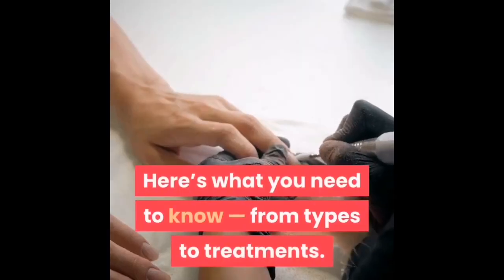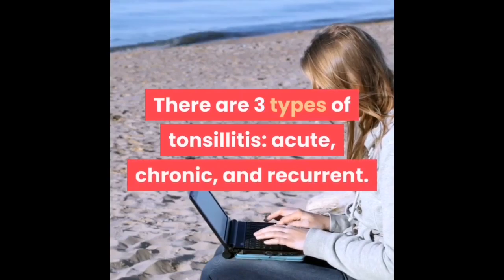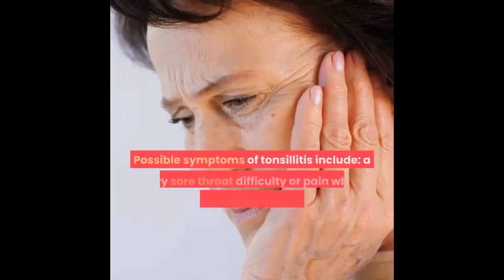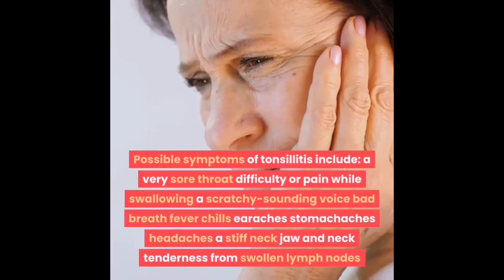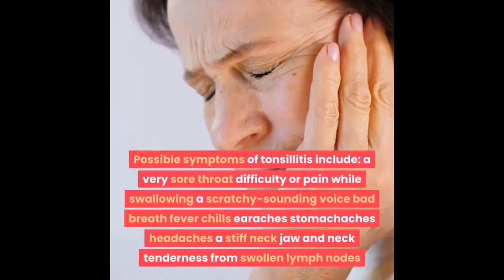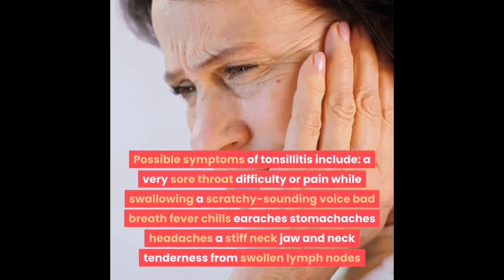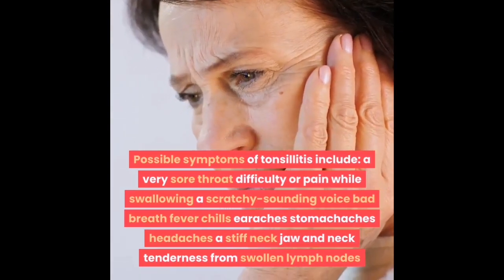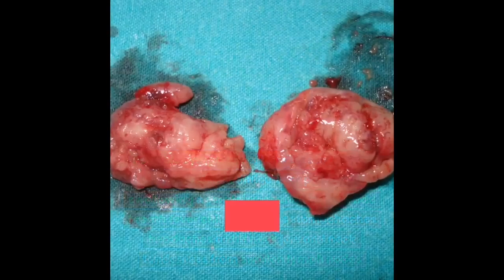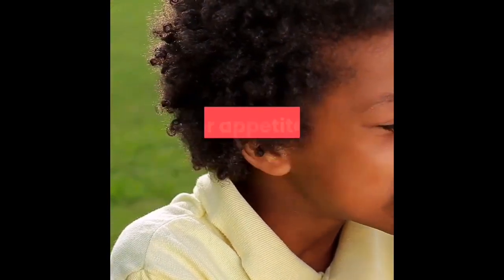There are three types of tonsillitis: acute, chronic, and recurrent. Possible symptoms of tonsillitis include a very sore throat, difficulty or pain while swallowing, a scratchy-sounding voice, bad breath, fever, chills, earaches, stomach aches, headaches, a stiff neck, jaw and neck tenderness from swollen lymph nodes, and tonsils that appear red and swollen or have white or yellow spots.